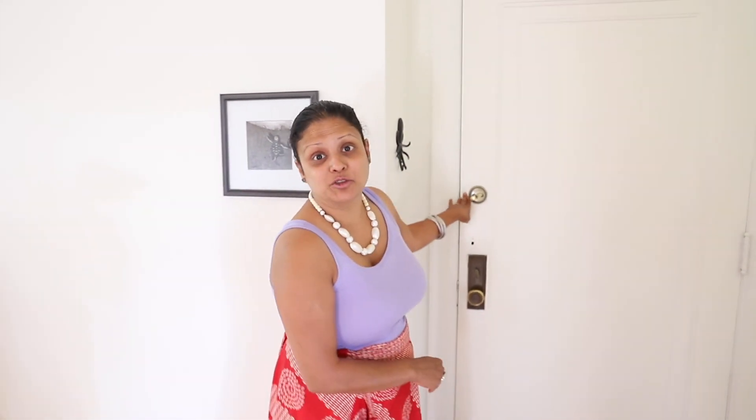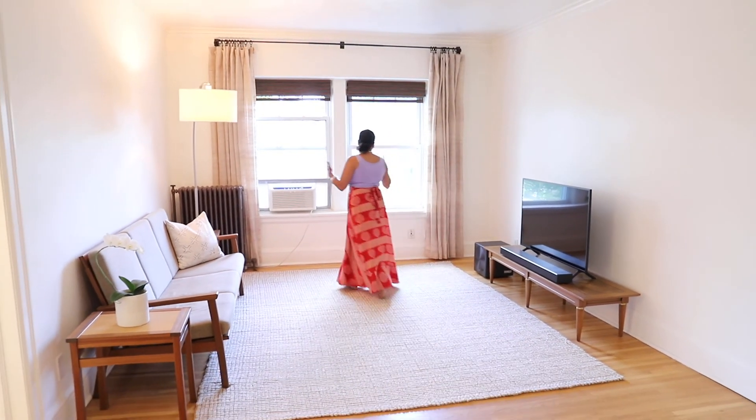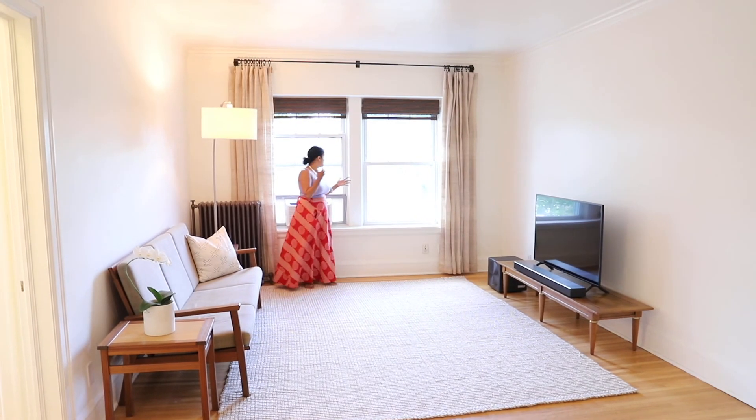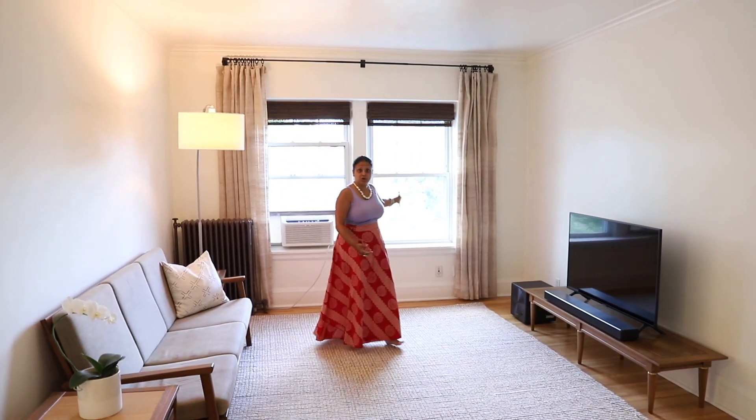I'm so excited to have you tour this condo with me. We are on the third level. This is condo number 303. As you can see, it's a corner unit, so you have a beautiful view out of your window.